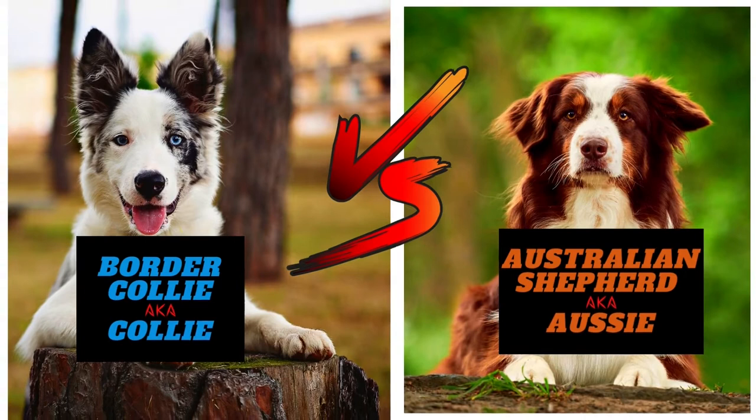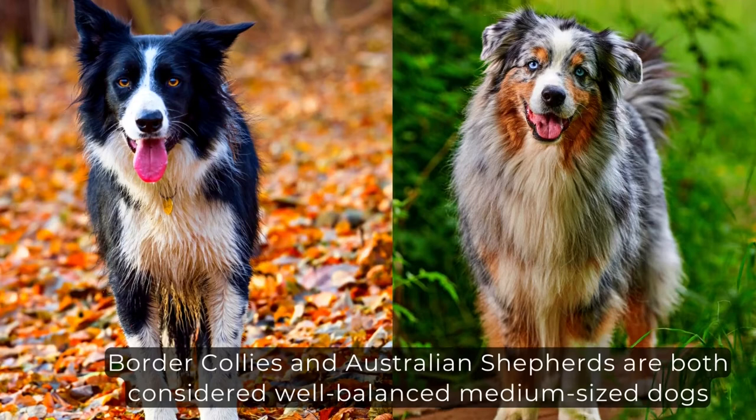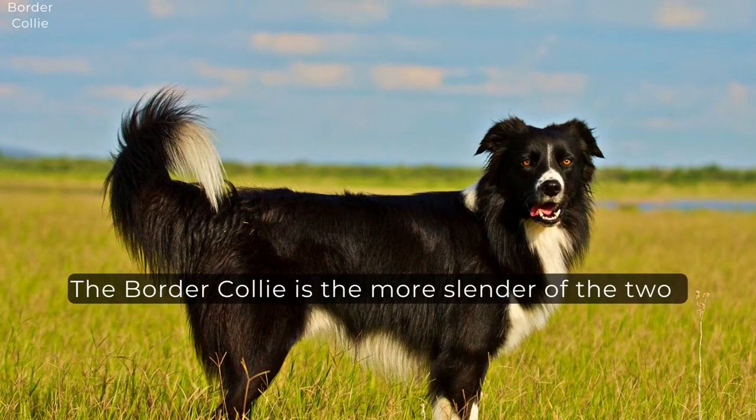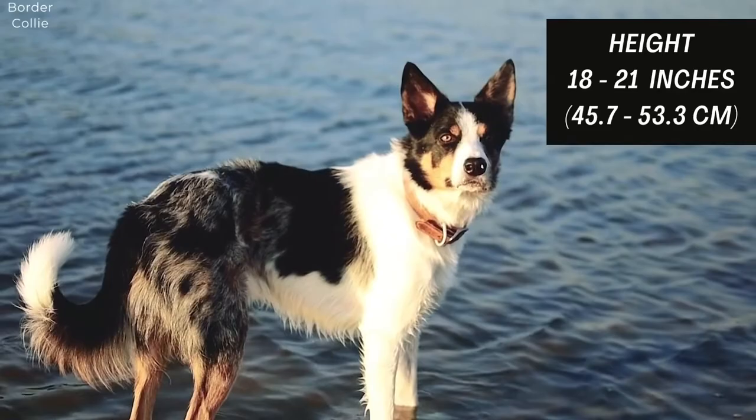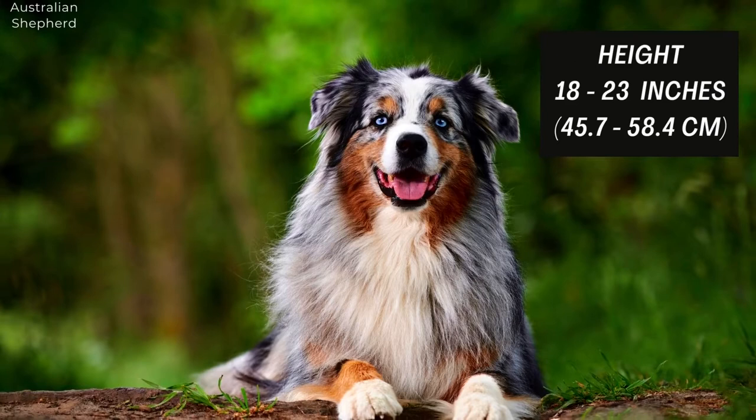In this video, we will compare the Border Collie, also known as Collie, and the Australian Shepherd, who is also known as Aussie. Let's start with their appearance. Border Collies and Australian Shepherds are both considered well-balanced medium-sized dogs. The Border Collie is the more slender of the two, with their average weight ranging from 30 to 55 pounds and their height from 18 to 21 inches. The Australian Shepherd is longer than tall, and averages about 15 pounds more than the Border Collie, with height ranging from 18 to 23 inches and weight from 40 to 65 pounds.